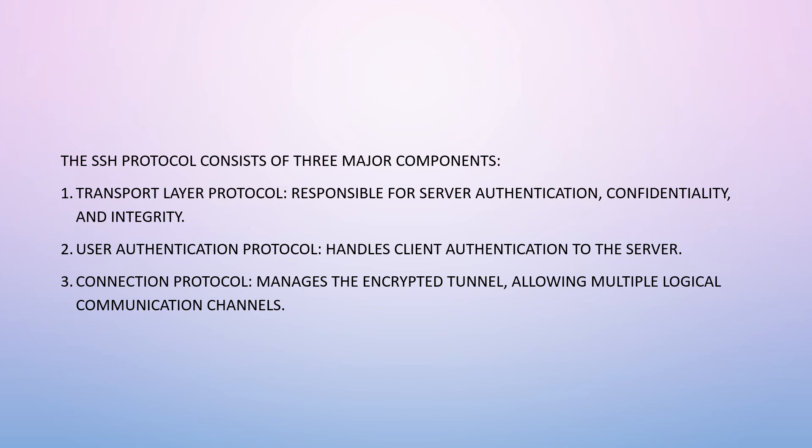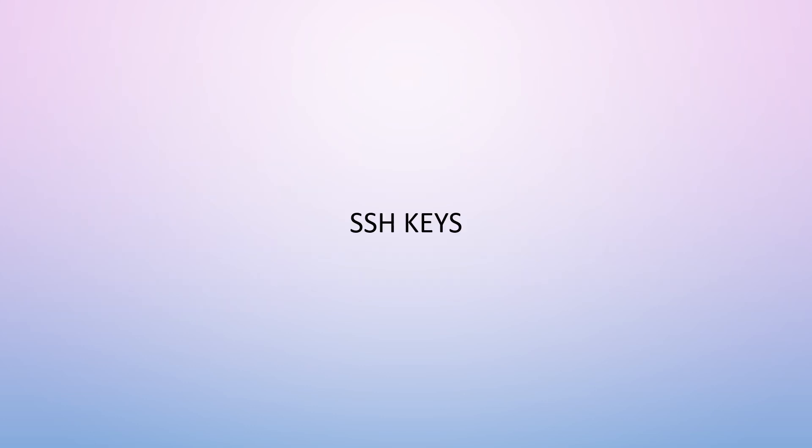The SSH protocol consists of three major components: the Transport Layer Protocol, which is responsible for server authentication, confidentiality, and integrity; the User Authentication Protocol, which handles client authentication to the server; and the Connection Protocol, which manages the encrypted tunnel and allows multiple logical communication channels.